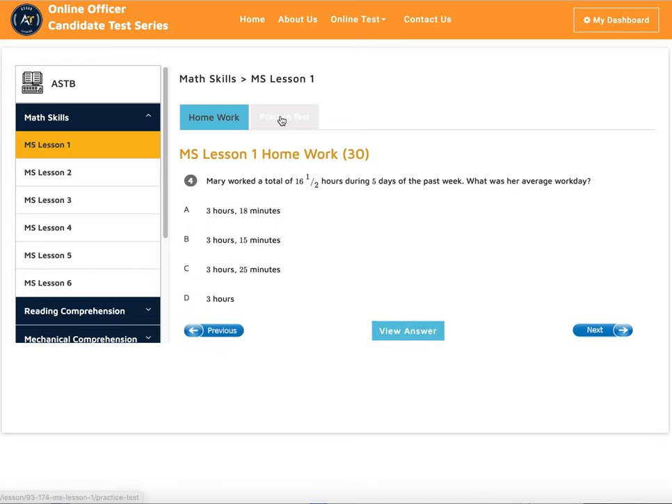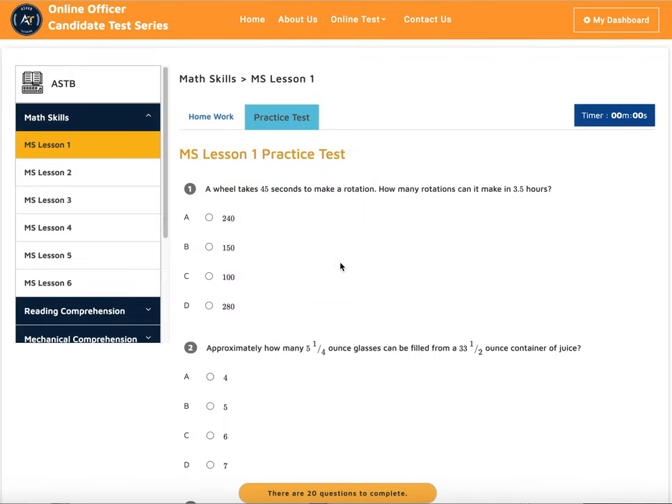When you are done, you can take a practice test. This is a timed practice test. Managing time is very important in the exam because you have a limited amount of time with a certain number of questions you have to answer, so you have to be very careful with that.